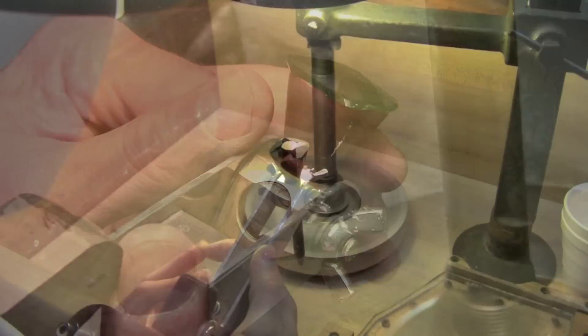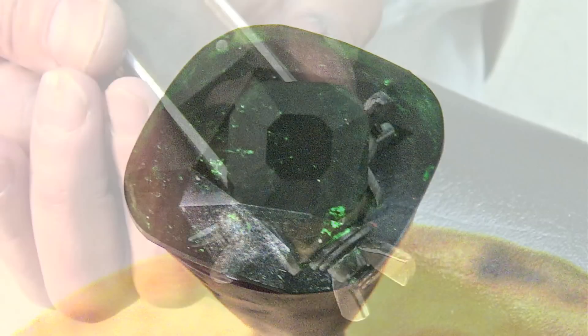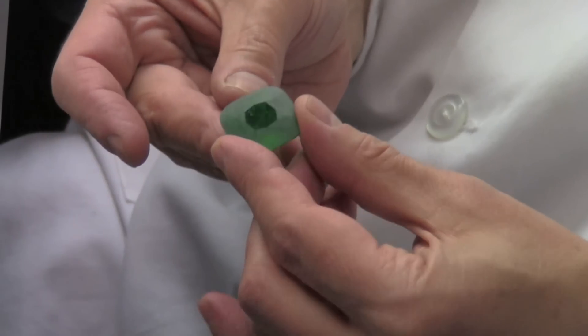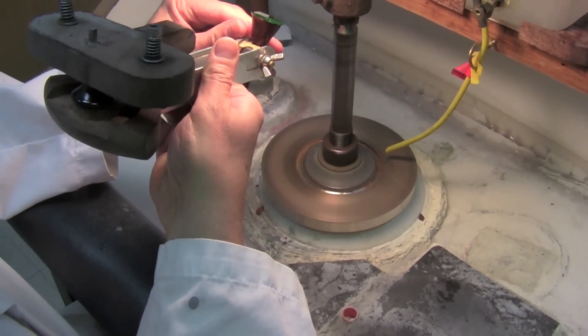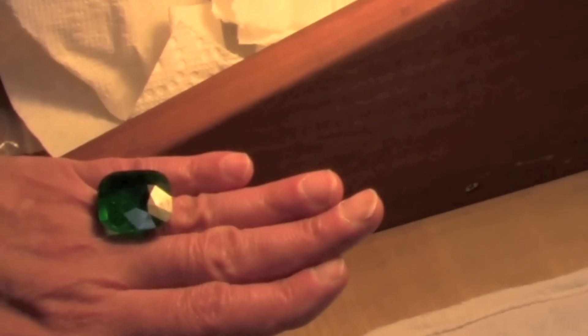That's what I want to see. I want to see a stone that I can transform because the previous cut did not use its intrinsic attributes. Sometimes it takes the second cutting or the second cutter to bring it to where it needs to be for optimum beauty.